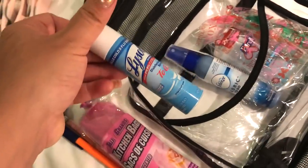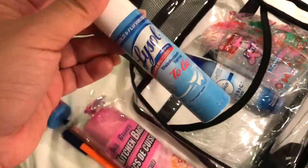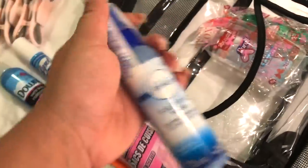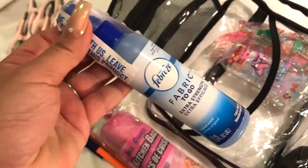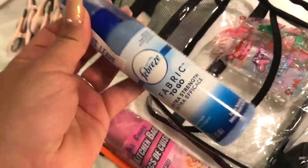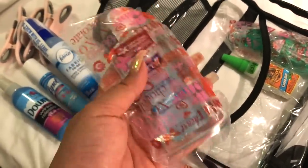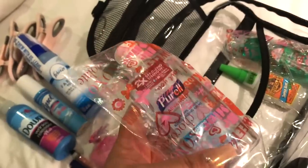Then I have a Lysol spray. I like to go around the room and start spraying everything to make sure it's extra sanitized, especially door handles, telephones, all that good stuff. Then I have Febreze — if it starts to smell funky when I get in the room, I definitely start spraying everything. I just bought a small version, which I'm pumped about. And I always put things in Ziploc bags, but definitely have Purell sitting out ready to go.